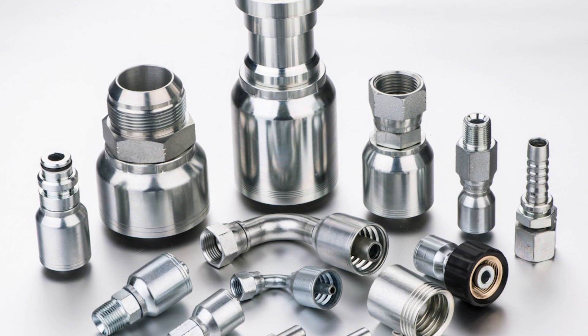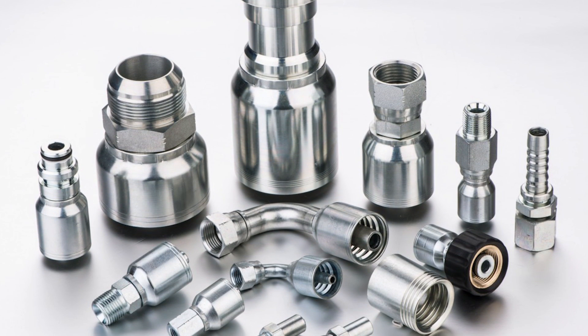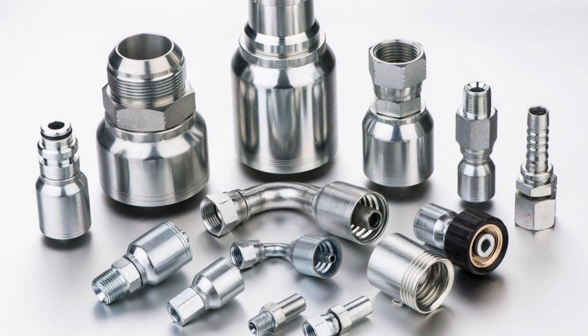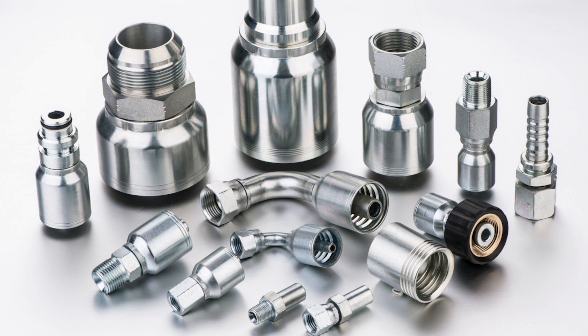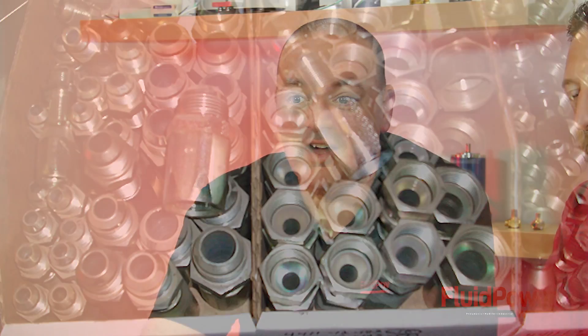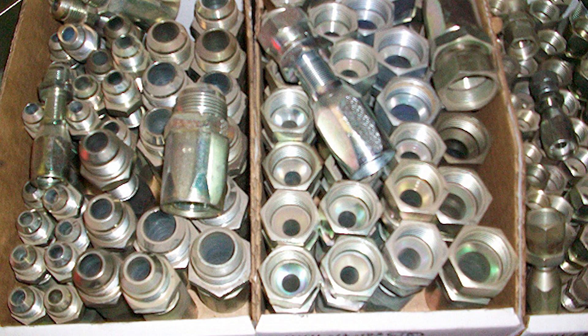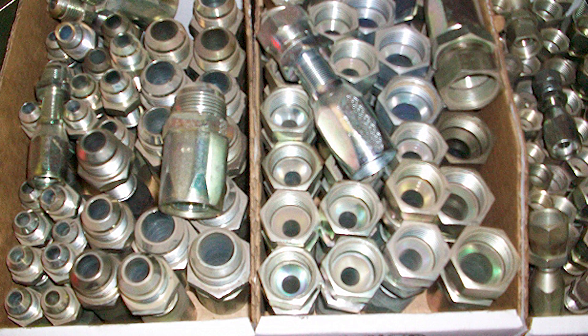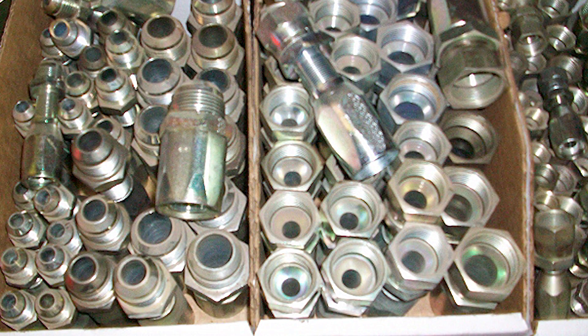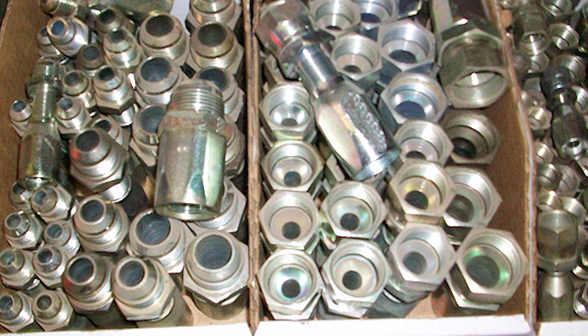I don't see it changing anytime soon. The reality is that there are numerous fitting, hose, tube, and adapting standards, and we simply must accept this reality by stocking ridiculous quantities of adapters. If you visit any hydraulic distributor with a showroom at the order desk, you'll notice the unfair monopoly fittings has on their shelving real estate. The problem, of course, isn't just the standards expressing different thread and diameter dimensions, but the manufacturers of the components of a hydraulic system can't agree on one standard.